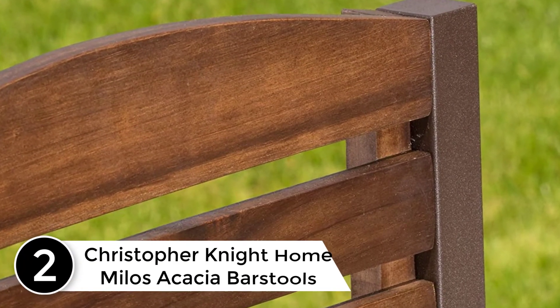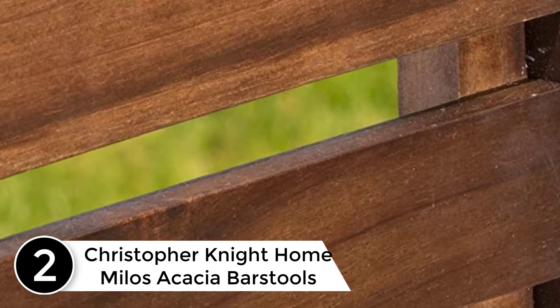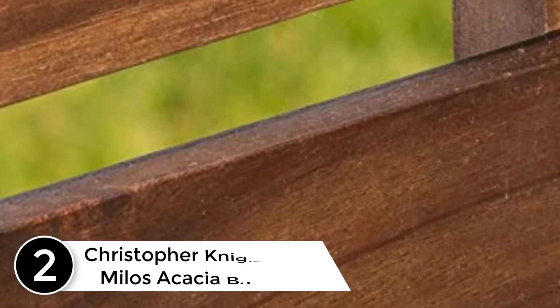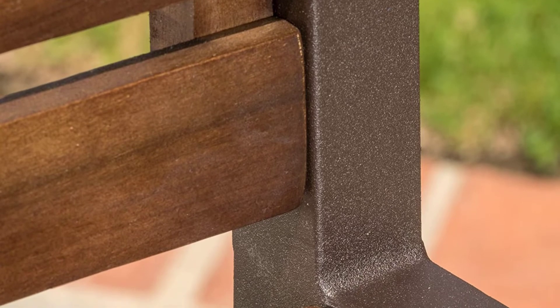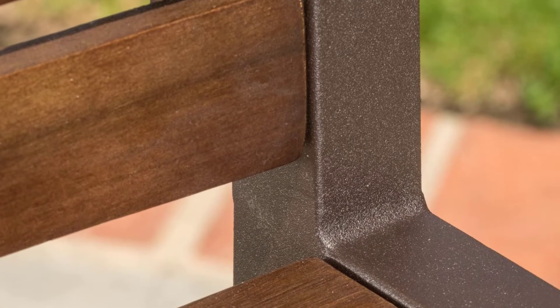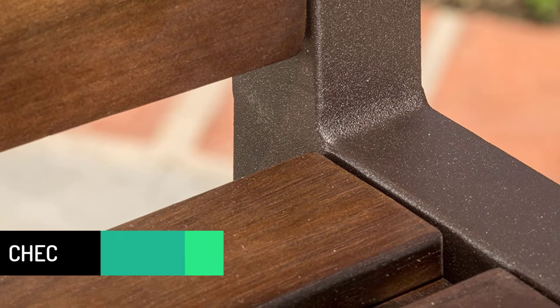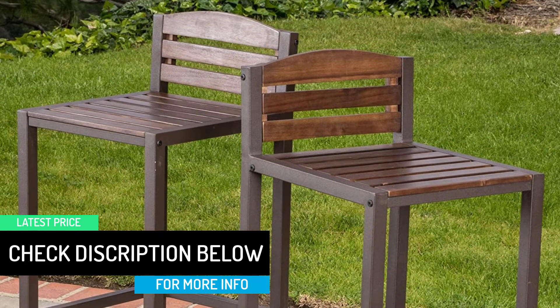At number 2: Christopher Knight Home Milos Acacia Bar Stools, Two PC Set, Dark Brown, Rustic Metal. Add some extra seats to your bar set with the Christopher Knight Home Milos Bar Stools. These stools are ideal when you need a couple of seats for unexpected guests at your impromptu barbecue. Constructed out of acacia wood and powder-coated iron, these stools are sure to last throughout the years.